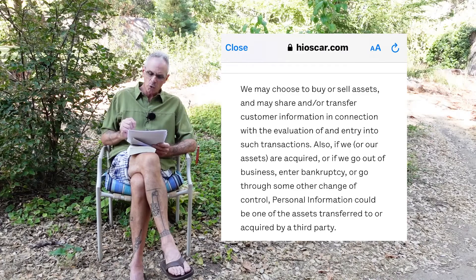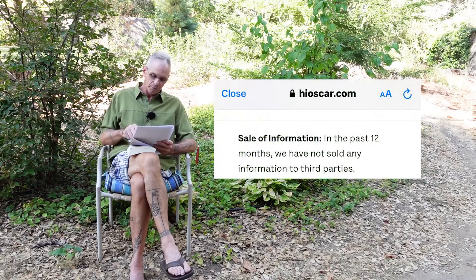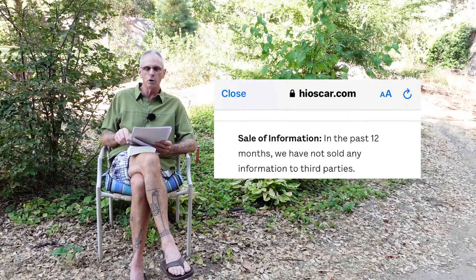The next thing going through is talking about assets — and how the data they collect, if they go out of business, enter bankruptcy, or go through some other change of control, personal information could be one of the assets transferred to or acquired by a third party. You are their asset. You did not give them permission to be on their balance sheet. You can't see it, you can't control it. But if they go bankrupt or are bought by someone else, your personal data generated by being on your phone or tablet is now their asset. Something's wrong with this picture. And one of the last statements is that in the past 12 months they have not sold any information to third parties. That didn't mean they didn't share it — it just means they didn't sell it.